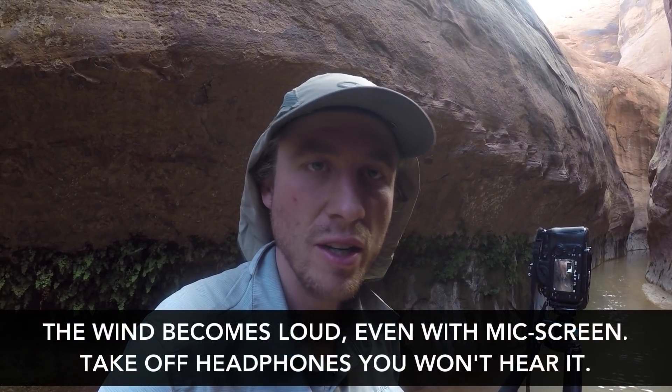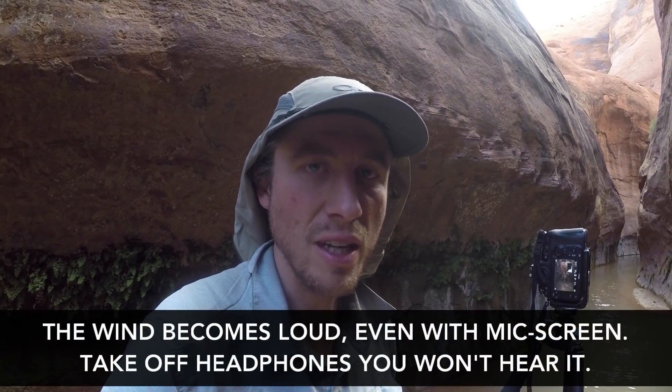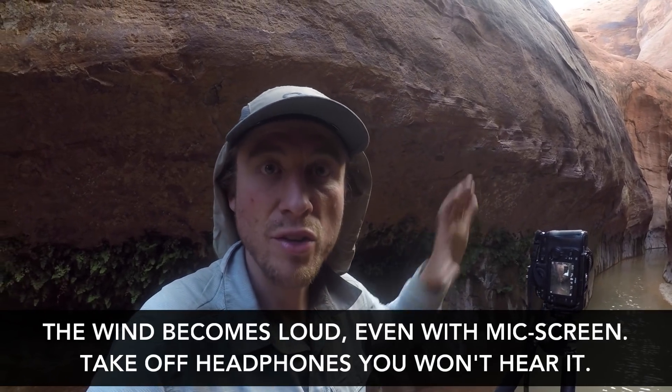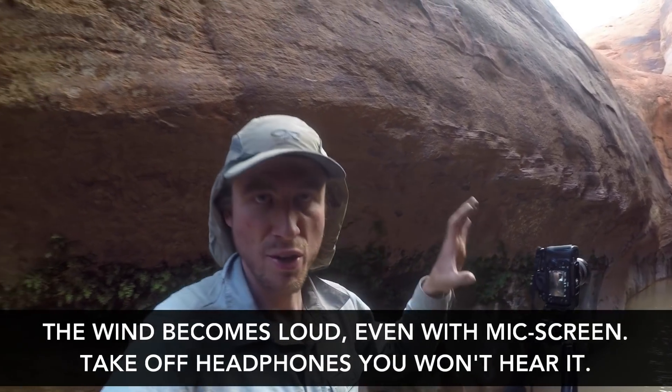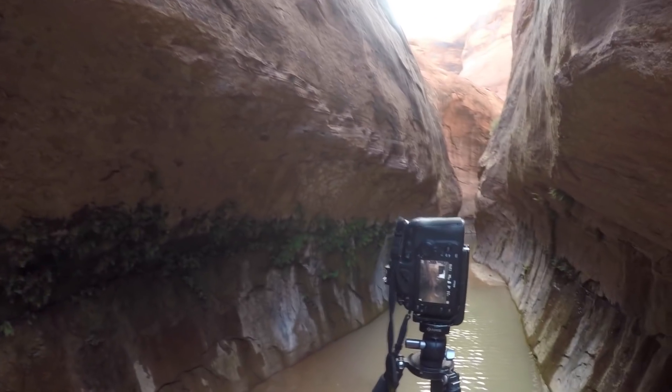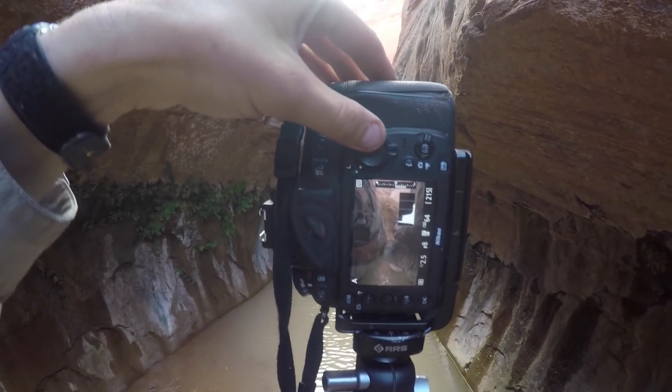I always find these canyons really hard to shoot. It takes a while to get used to the kind of compositions that will or will not work. The thing I always find when coming into landscapes like this is that when you're looking at it with your eyes, it's so mind-blowing. So when you try to narrow the whole experience down into a single composition, it can be very hard because there's so much going on. But I'm going to give it a try here and see what I can come up with.